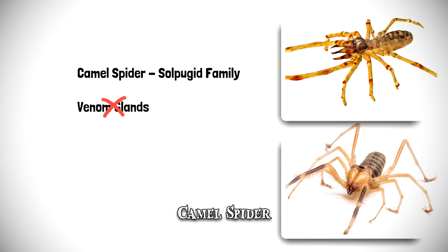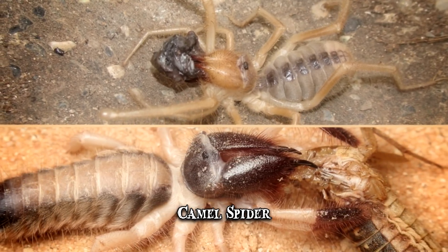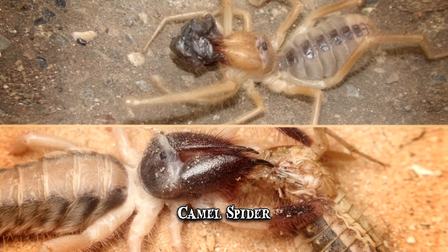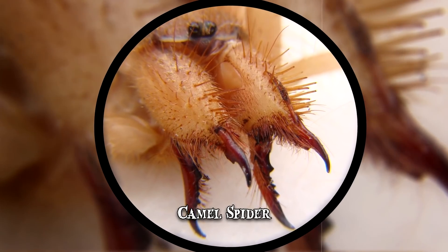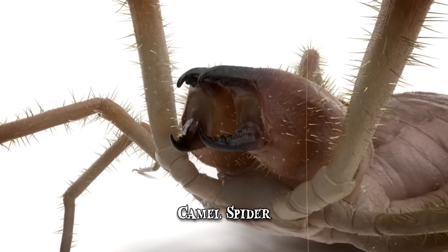The camel spider is a vicious predator and its fast metabolism means it requires almost constant feeding. It preys mostly on rodents, lizards and even small birds. Its powerful jaws, which comprise one-third of the arachnid's entire body, allow it to seize and kill its victims rapidly.